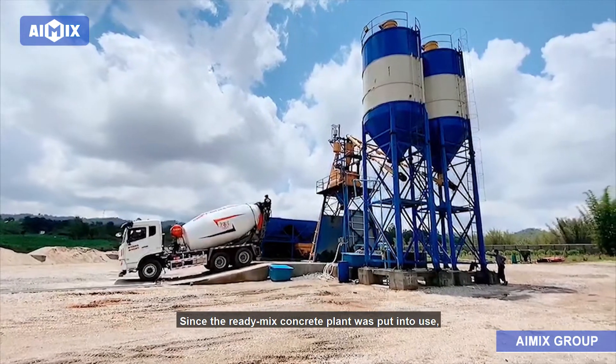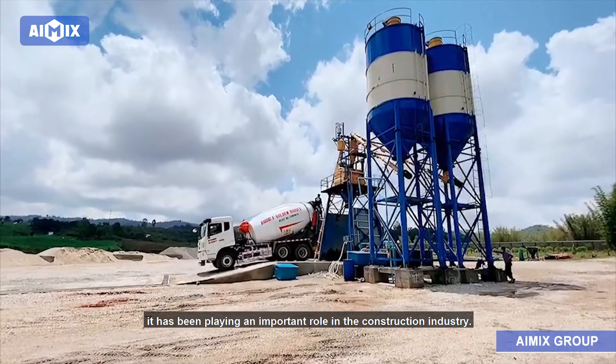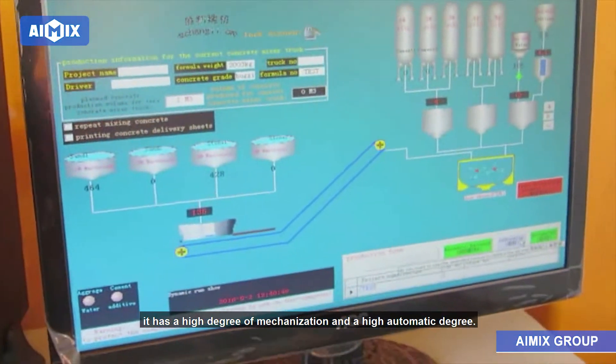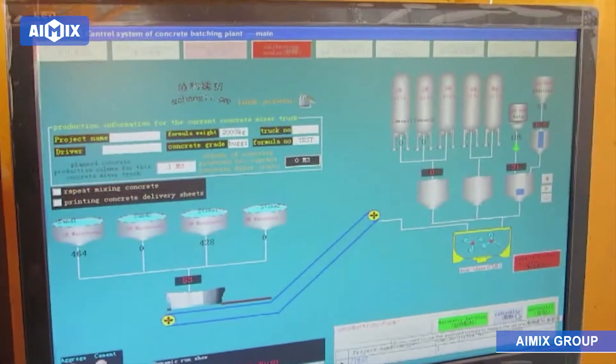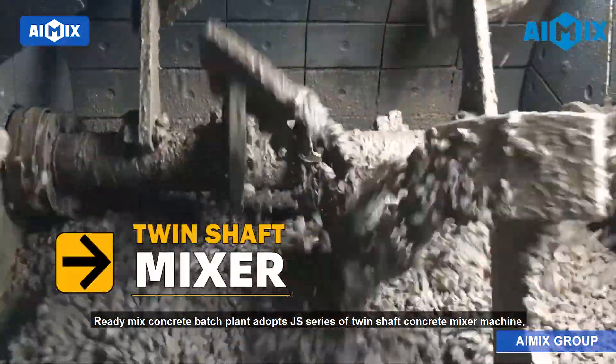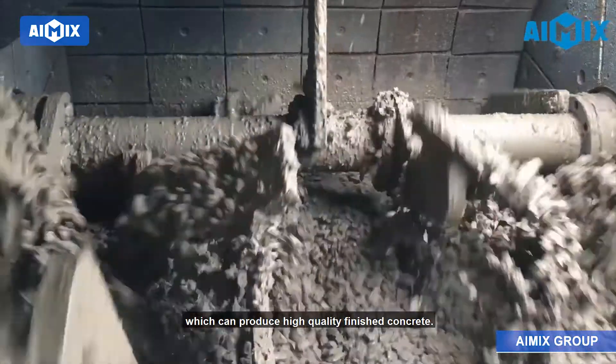Since the ready-mix concrete plant was put into use, it has been playing an important role in the construction industry. It has a high degree of mechanization and a high automatic degree. The ready-mix concrete batch plant adopts JS series twin-shaft concrete mixer machine, which can produce high-quality finished concrete.